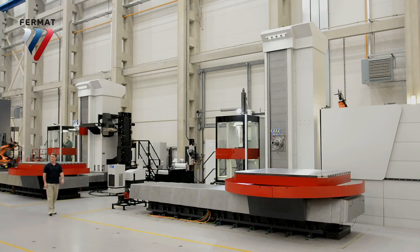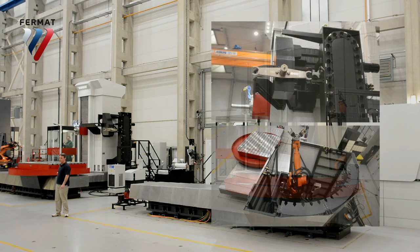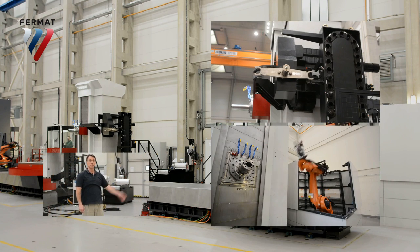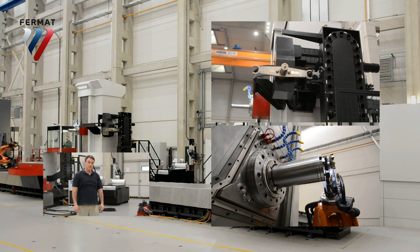Today we're going to have a little race to find out who's a better machinist. Whoever can take the tool and put it in the spindle first wins, and they get to keep their job. Go! Now the automatic tool changer can hold up to 40 tools — not bad. The robot can have 105 tools to work with — seems much better. Maybe it's faster?